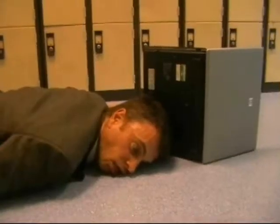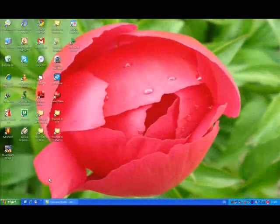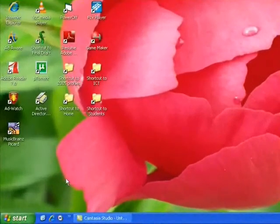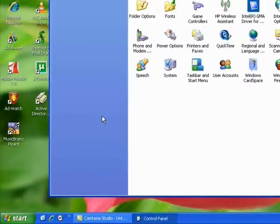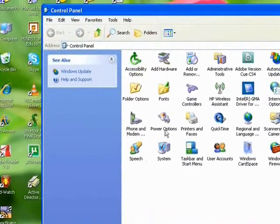Well, no more. With this quick fix, you can close your lid and move around with confidence. Just click on the Start button, go to Control Panel. Once there, double click on Power Options.